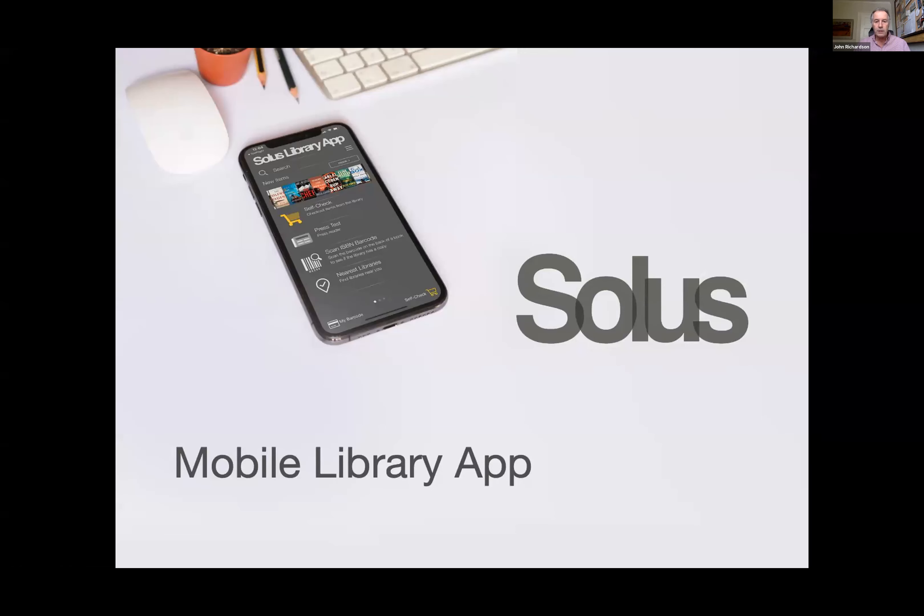So Andrew, if you could fire up the share PowerPoint and then we'll have a few comments from Neil, please.